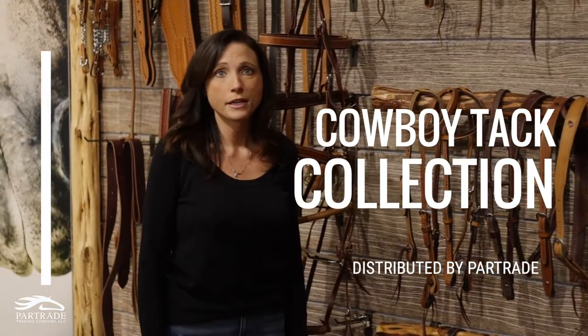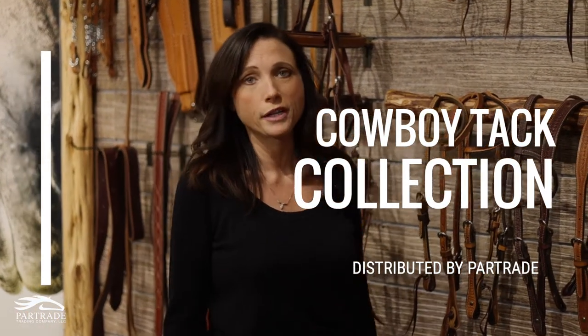Guys, this is our new Cowboy Tack brand. It represents the lifestyle of the true working cowboy. It's been developed by cowboys, used by cowboys, and loved by cowboys. I'm going to turn you over to one of our salesmen, Glenn Guthrie, and he's going to tell you a little bit more about the product.